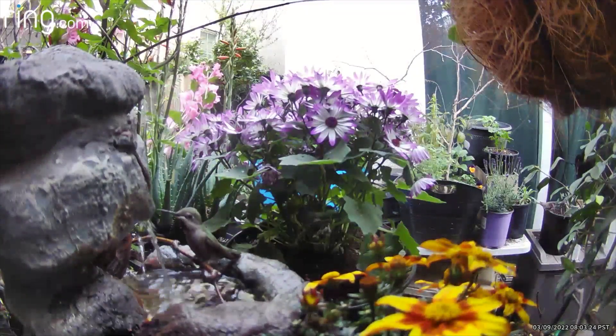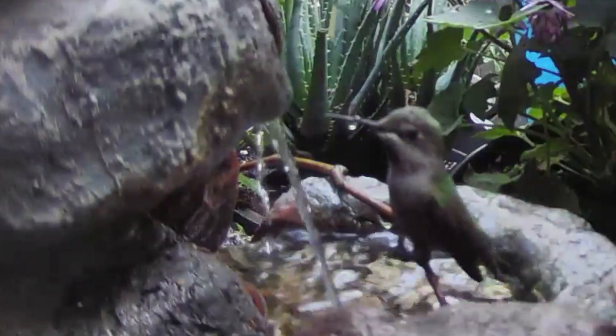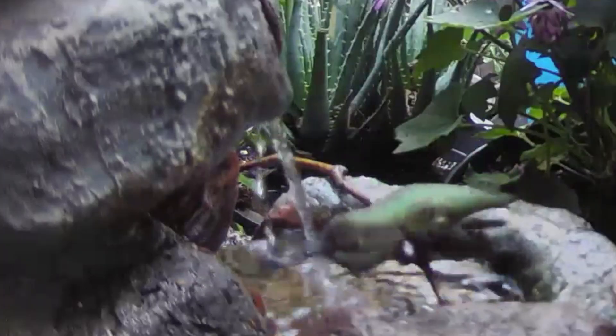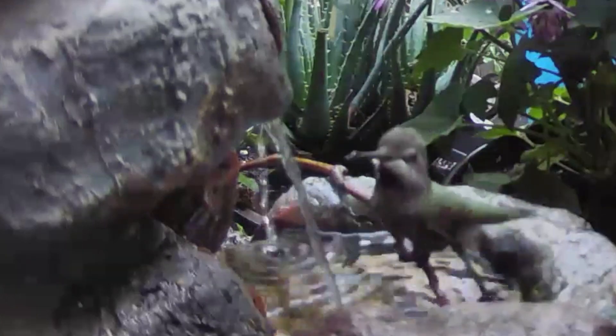I also learned that it's important to provide perches for hummingbirds because they expend so much energy with their metabolism, just breathing, much less flying. I usually like to use sticks, something small enough for their small feet to wrap around.